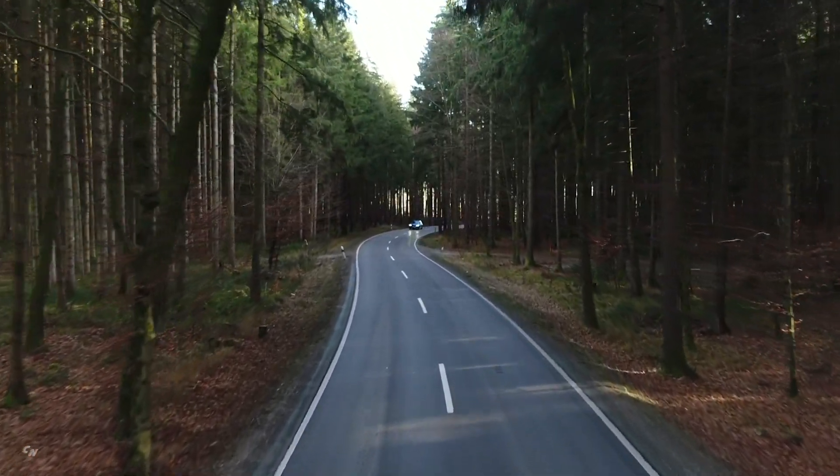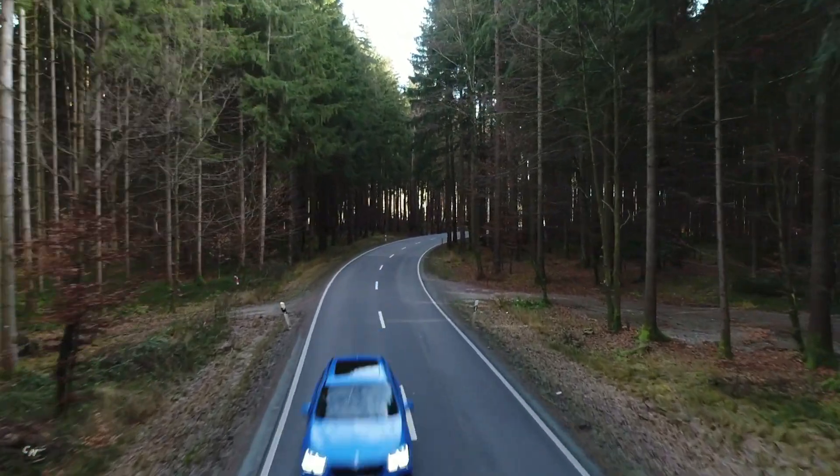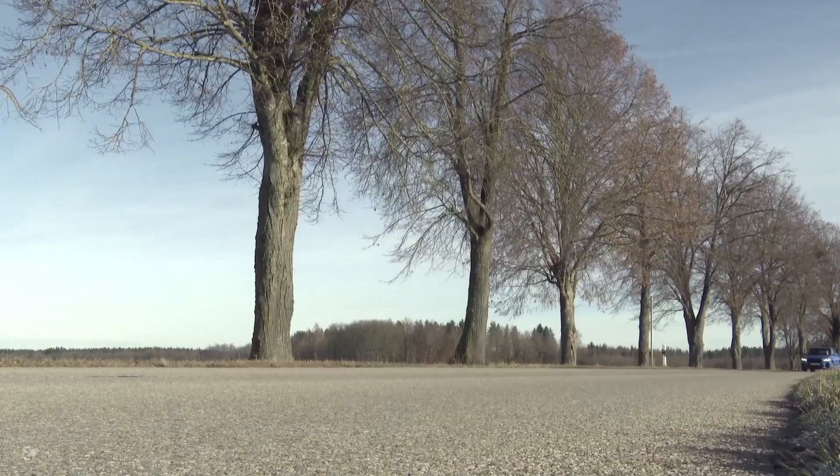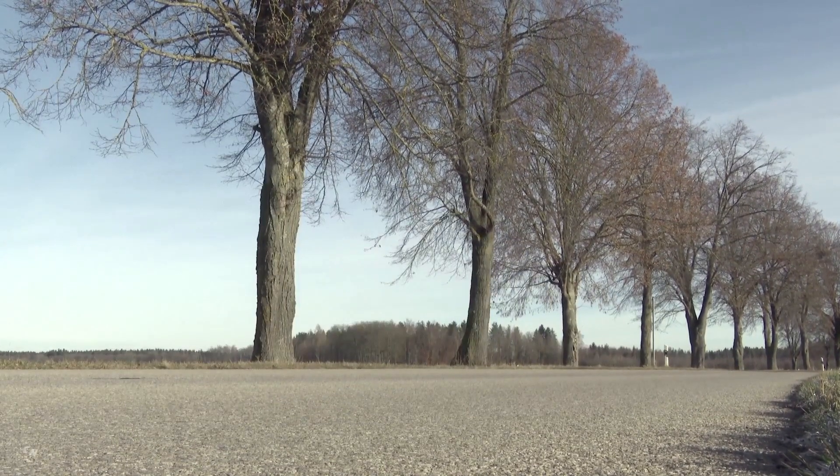The new BMW X1 xDrive 25e accelerates from 0 to 62 miles per hour in seven seconds. The top speed of the plug-in hybrid model is 119 miles per hour.